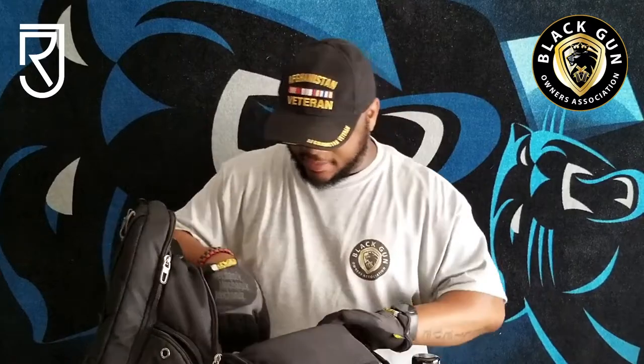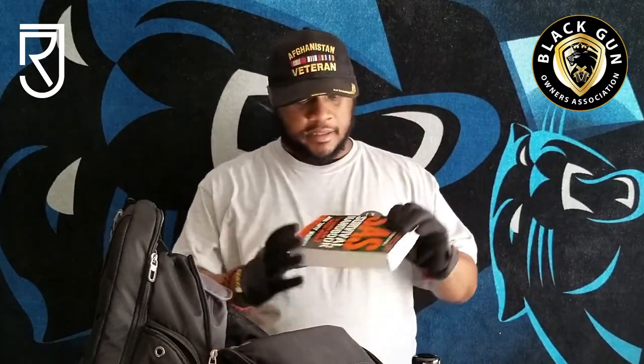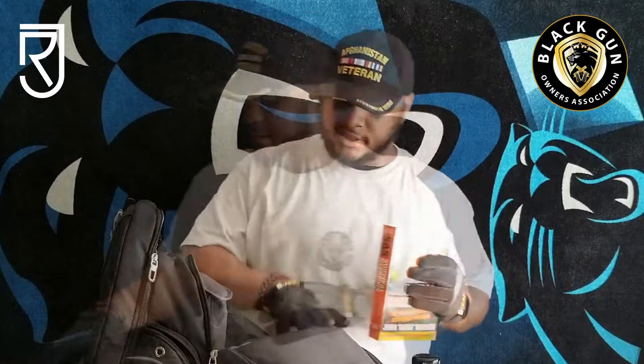Duct tape — more importantly, gorilla tape. This stuff right here, the roll used to be much bigger. I've used this at least seven or eight times this year. Having some good, reliable tape in your EDC bag is essential. Most of the time it's not even me using it — it's other people that need things taped up. I've also got some beef jerky and some literature — I keep a book in there.